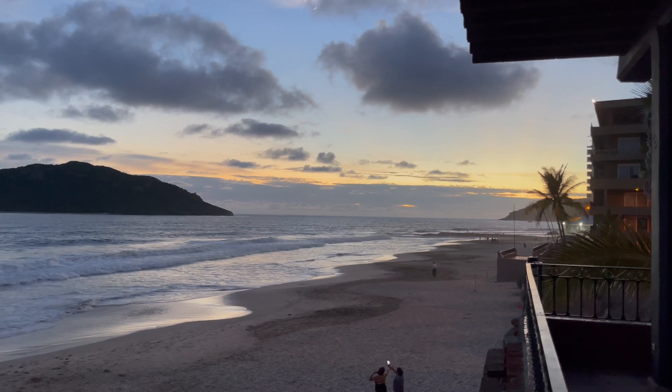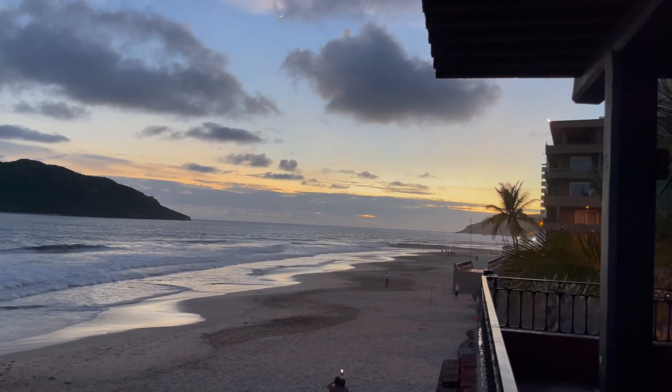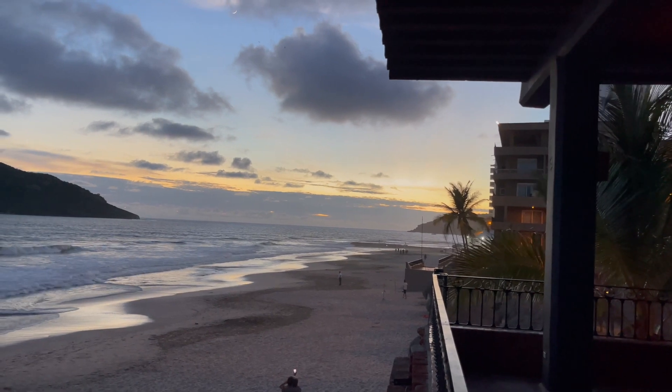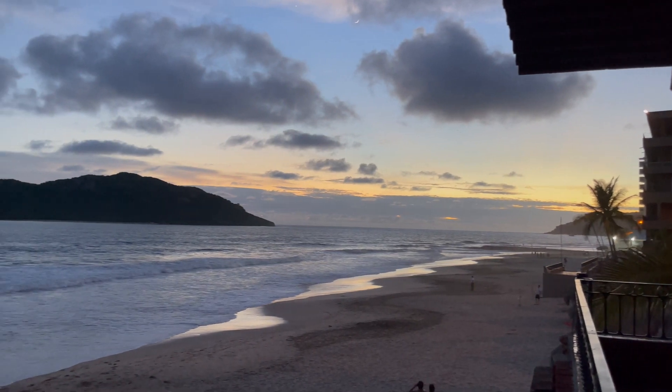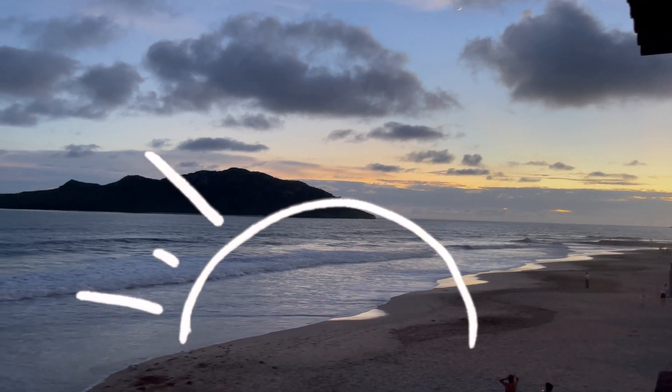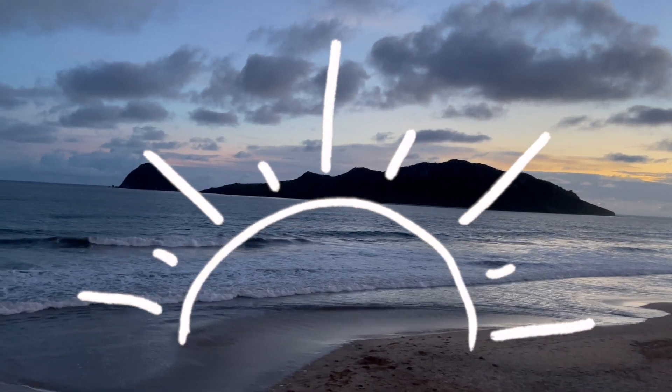I'm not too sure if we're going to get a good sunset — I kind of think it's tucked behind the island this time of year, that island off to the right there behind the palm tree. It's still beautiful up here though. Gorgeous.